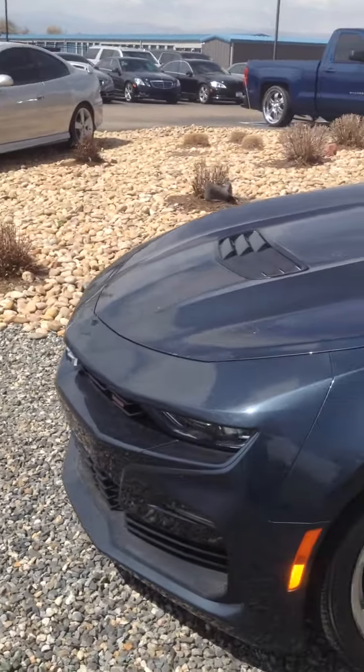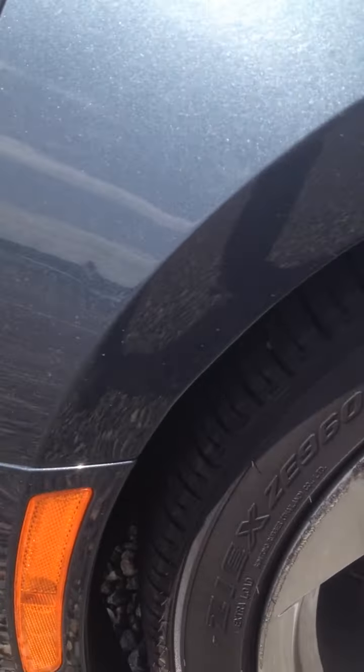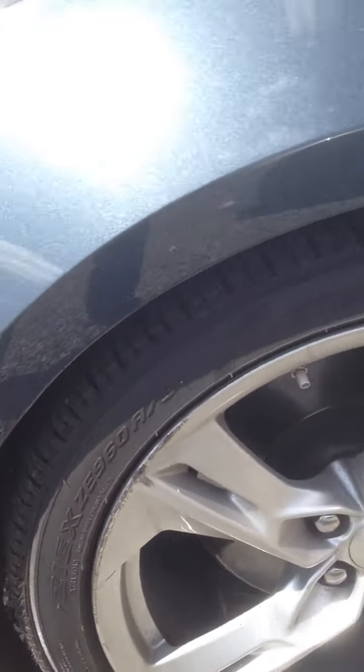Hi, I'm Mike with Reds Auto. This is a 2020 Camaro SS that we have. Charcoal gray color, real nice car.